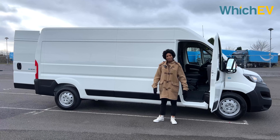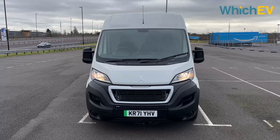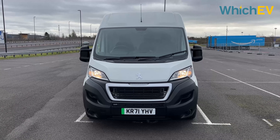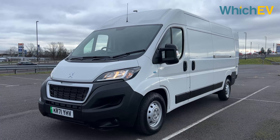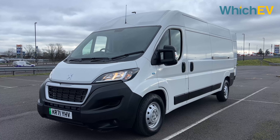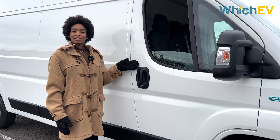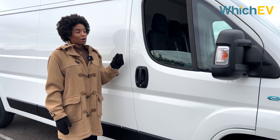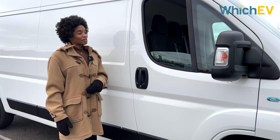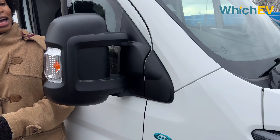If you like this video, don't forget to like, comment and subscribe. The van we have today is the snazzily named e-Boxer Panel Van Professional L3 H2 435. It has an expected price of £57,000 excluding VAT but including the government grant. It's an electric van with a 70 kilowatt-hour battery and a 120 horsepower motor, and it comes in Bianca White.